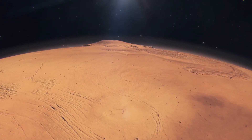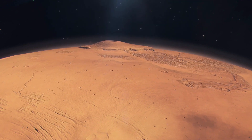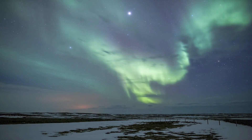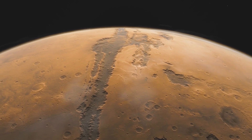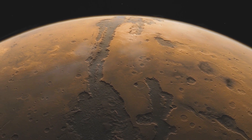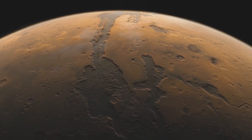Airglow, or dayglow or nightglow depending on the time of day, is a phenomenon that happens here on Earth as well. It's a bit like the Northern Lights or Aurora here on Earth, but it's caused by something quite different. It occurs when two oxygen atoms combine to form an oxygen molecule, ESA explains of the process that produces nightglow. This occurs on Mars at a height of about 50 kilometers.